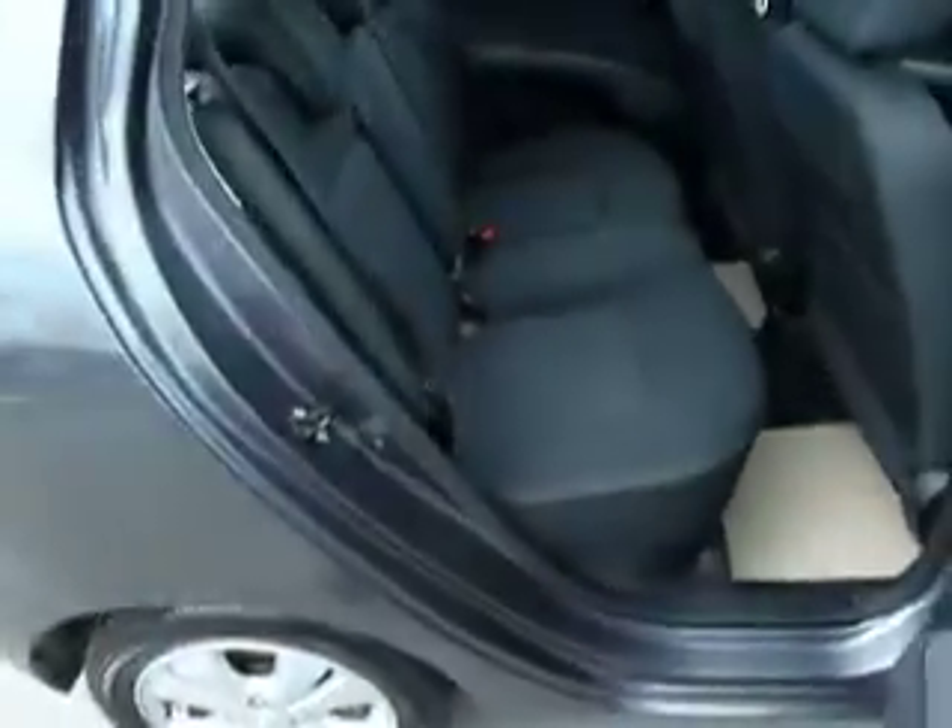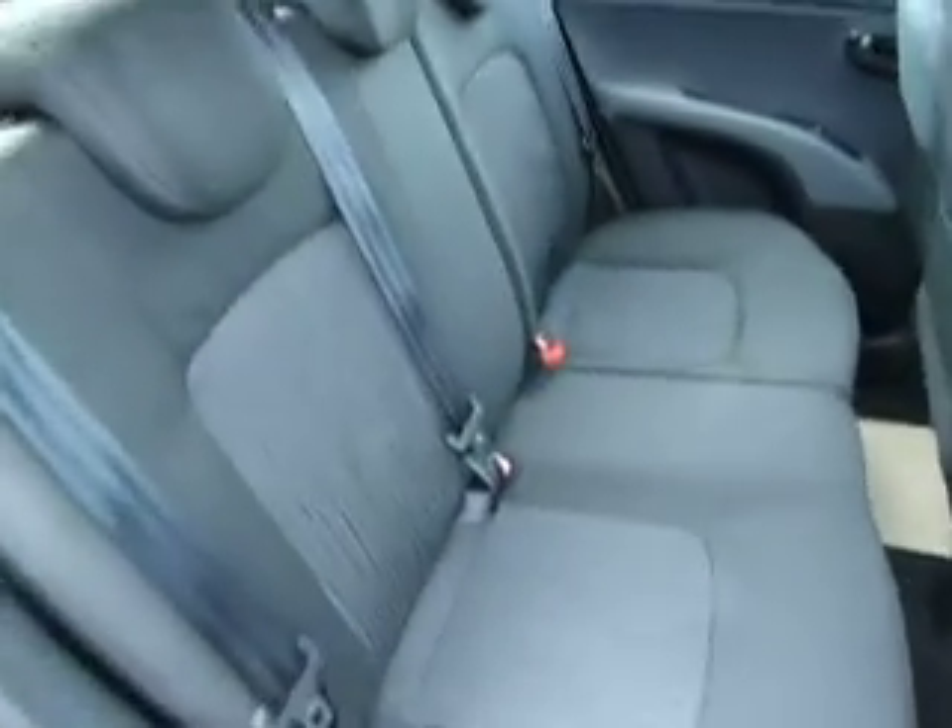Have a quick look into the rear. Again, for a small city car there's still plenty of room in it.